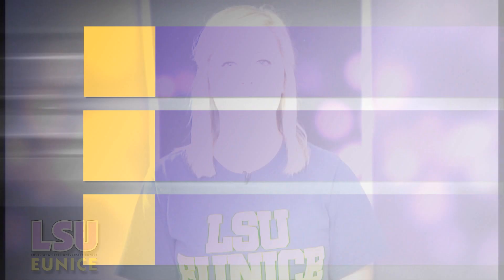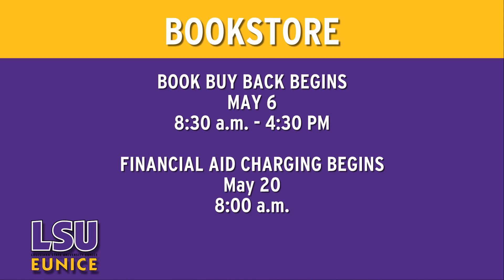The bookstore wants to remind students that book buyback will begin at 8:30 a.m. May 6th and run through May 13th. It is important to include all CDs and any extra pieces bought with the book when trying to sell the book back to the bookstore.